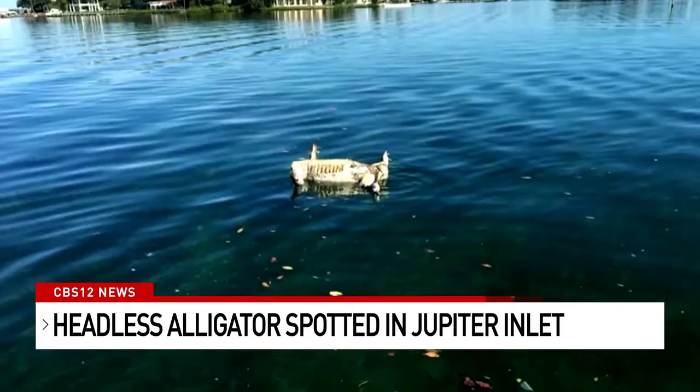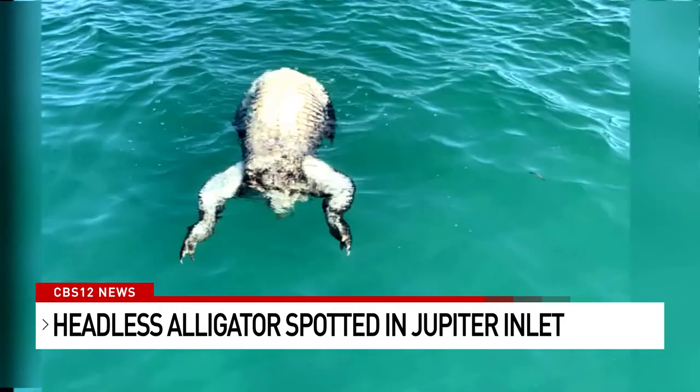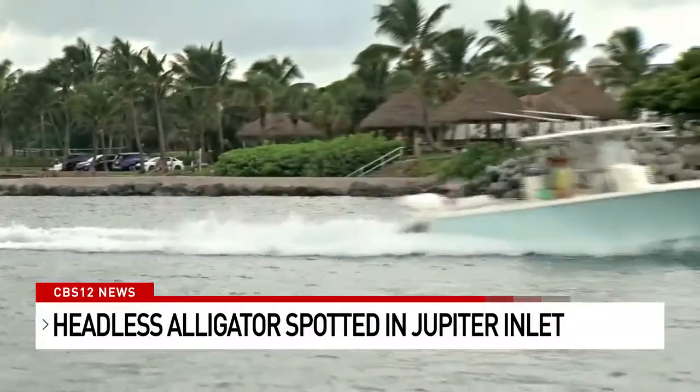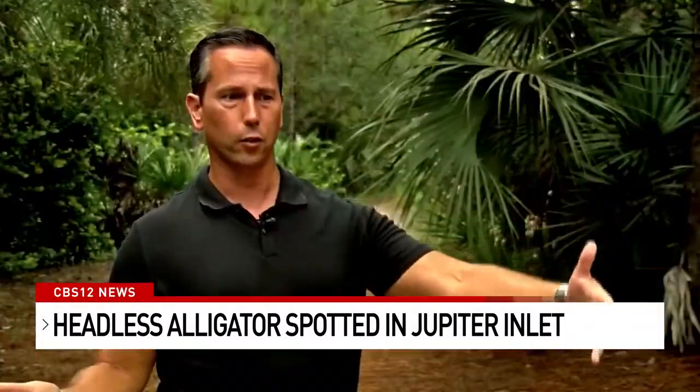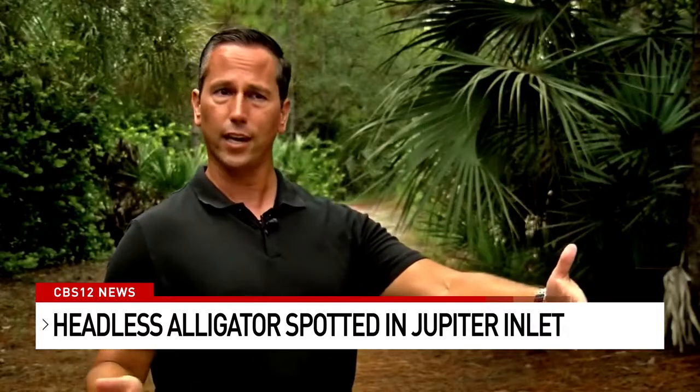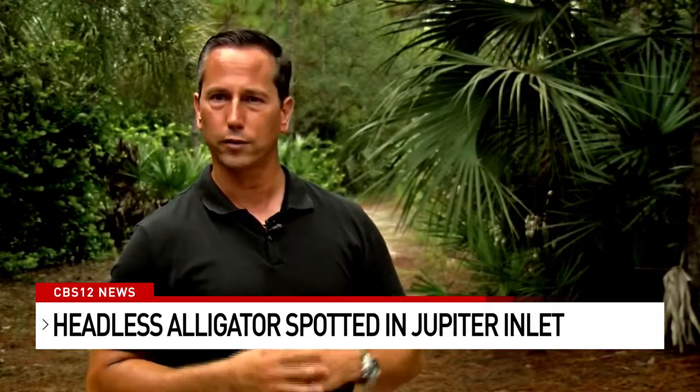Experts think this was no circle-of-life event. Professional hunter and trapper Mike Kimmel thinks someone ran over a gator and decided to keep the tail to eat. Or a different scenario: someone poached the gator for its skull and tail meat and then dumped the body in the river. It was a big alligator — missing the head, missing the tail — and I didn't know what to think of it.